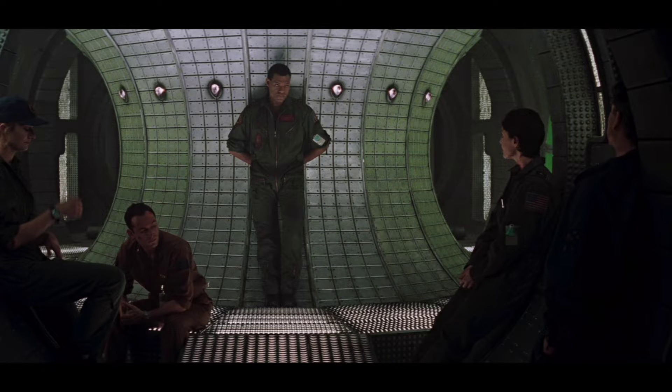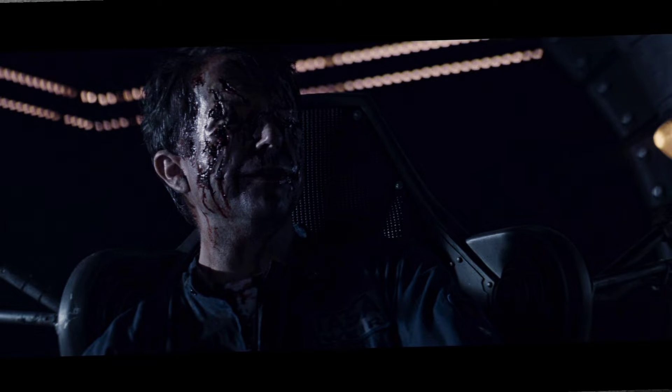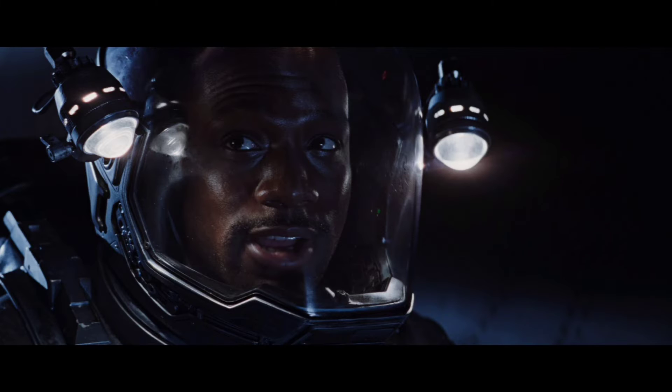I've just had the disc in the player and I compared the Blu-ray to the 4K Ultra HD disc. I can see there's definitely an uptick in the 4K — nice clear picture — and the grain is more refined compared to that of the 2008 disc.